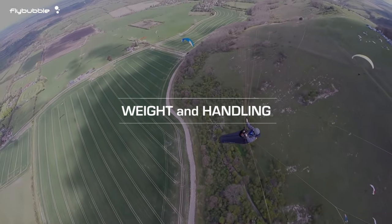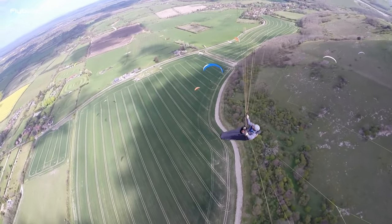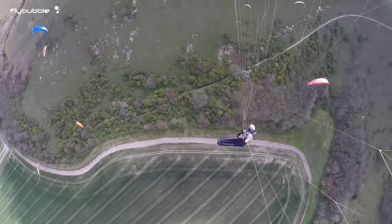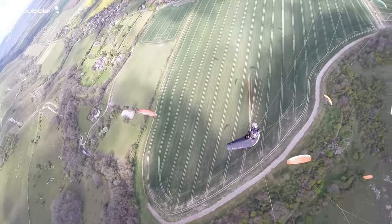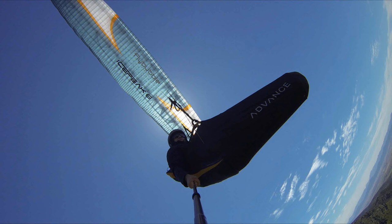An overloaded wing feels hard and doesn't turn well — hard pressure, banks too much, loses height, feels like it's grinding around the turn. An underloaded wing feels wobbly, collapses more often in a soft floppy kind of way, and doesn't turn that well either — sluggish handling, difficult to turn when thermals push you out.